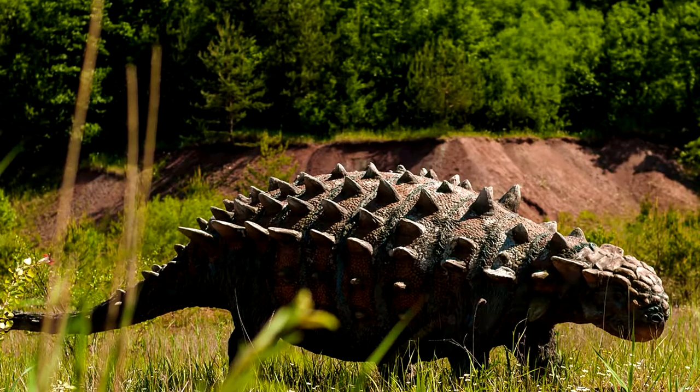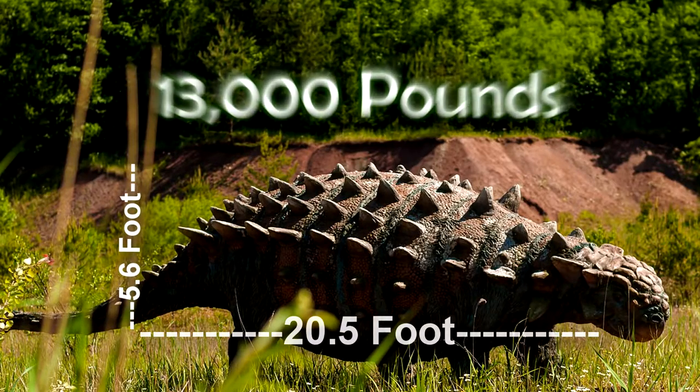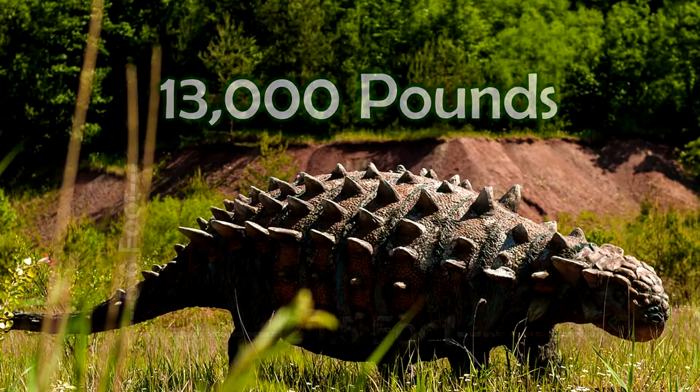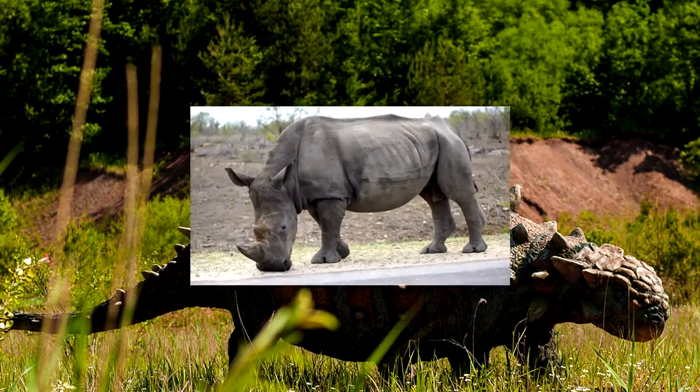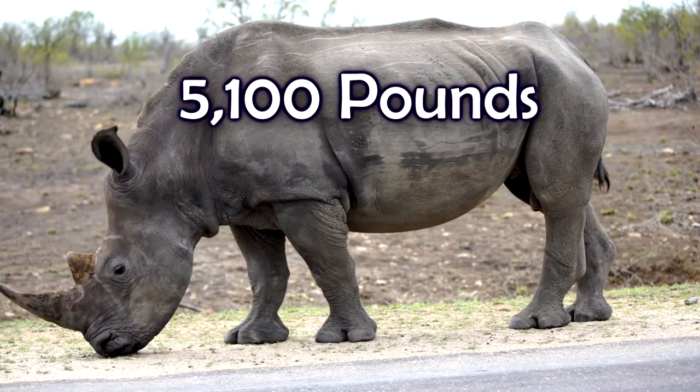The largest known Ankylosaurus measured up to 20 feet and 5 inches in length and 5 feet 6 inches in height. It weighed approximately 13,000 pounds. For comparison, the largest white rhinoceros only weighs around 5,100 pounds.